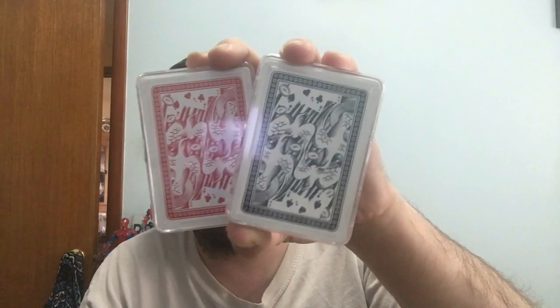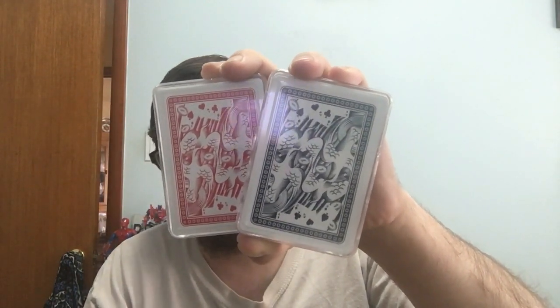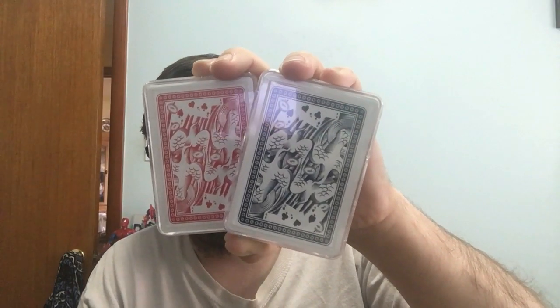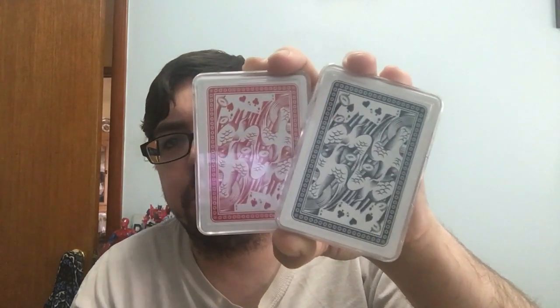Hello everyone. This video is a review you probably won't see elsewhere. It's a set of decks I got from Murphy's Magic, printed by Fournier. They are Series One Dorsal Rosal, Series Two Dorsal Azul — Barraza's Magic Cards by Libros de Magia. Let's check them out.